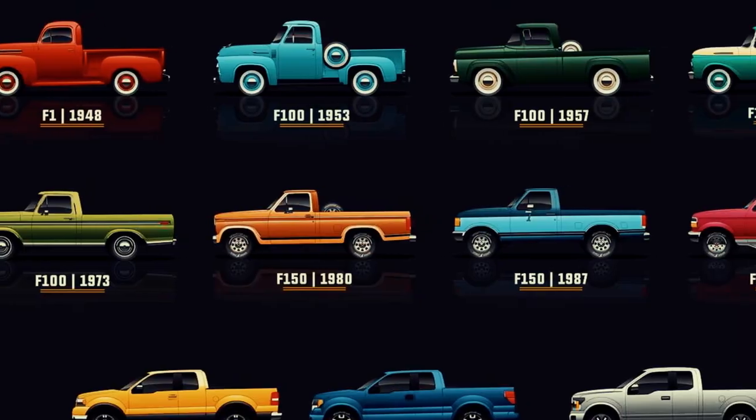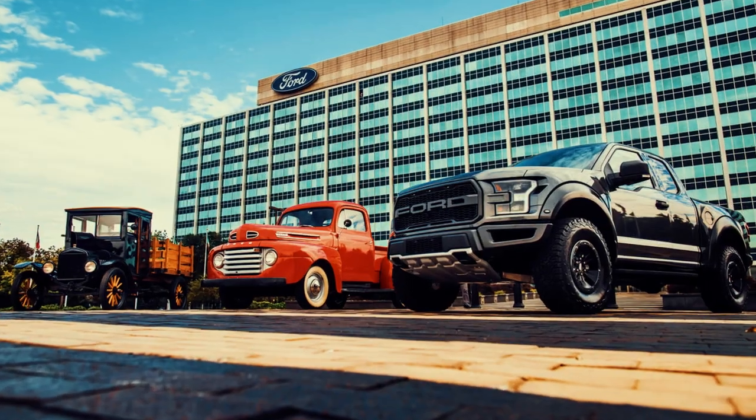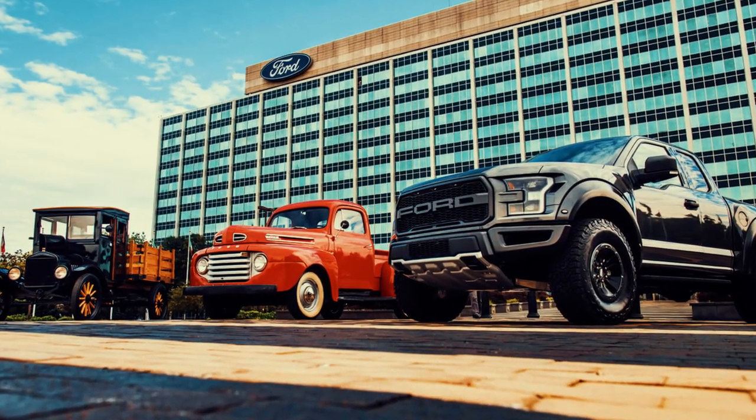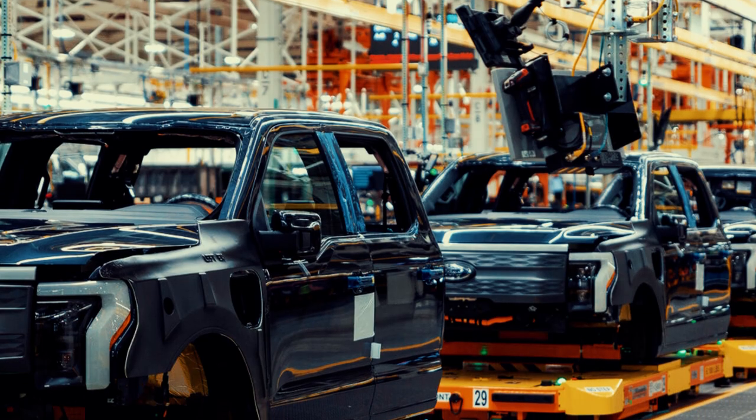Hello dear viewers. The Ford F-Series pickup has gained immense popularity over the years. With a history spanning more than a century, it has firmly established itself in the American automotive landscape. Its success can be attributed to its durable construction, continuous innovation, and adaptation to industry trends.